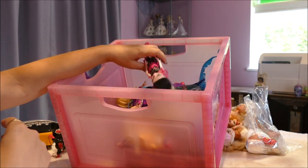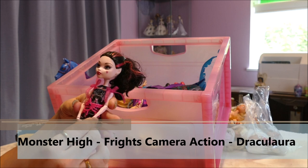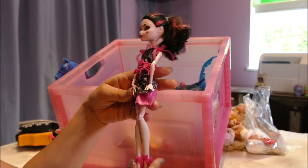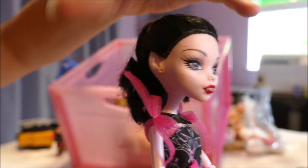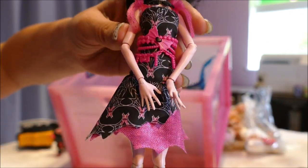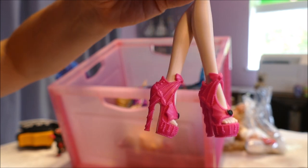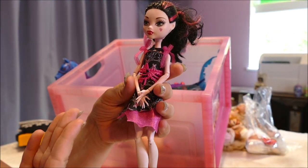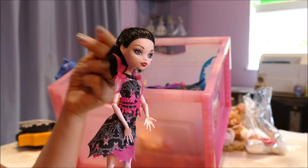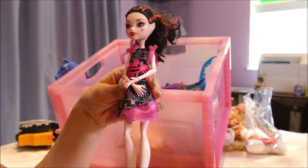We've got a Draculaura. One of the dolls we have the most of is Draculaura because she is Astra's favorite. She's missing her earrings but she does have her belt, her necklace, and some cool shoes. If I identify the dolls I'll put the names at the bottom. A doll like this that's missing her earrings — I will get the earrings for her, restyle her hair as accurately to the original style as possible, give her a Monster High display stand, and she'll go in Astra's room.